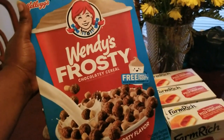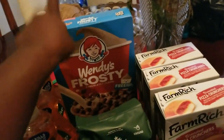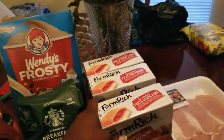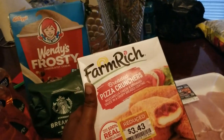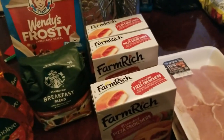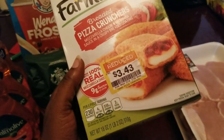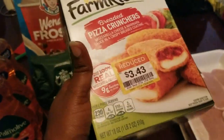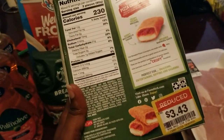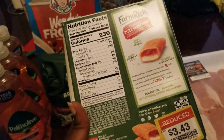Olivia spotted this over in the clearance section - it's $1.47, it's Wendy's Frosty Chocolatey Cereal. I didn't even know they made that - I've never seen it before, but she spotted it and wanted to give it a try. Over in the frozen section they had these marked down, so I grabbed three boxes. They were $3.43 - these are Farm Rich breaded pizza crunchers with mozzarella cheese and marinara sauce.